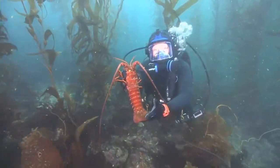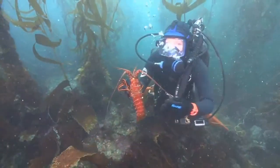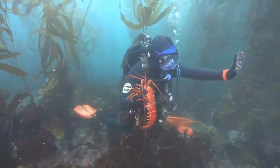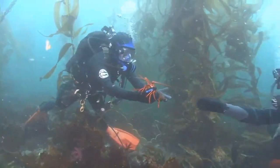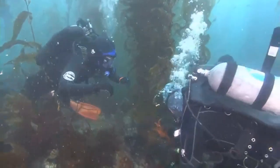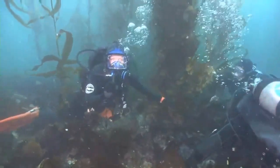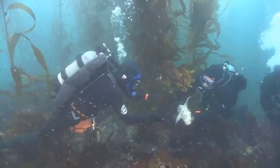I'm going to go ahead and put this lobster back — actually I might give it to my dive buddy. This is my dive buddy, Ranger Bill. And they've got one more special thing to show you guys today — beautiful animal.